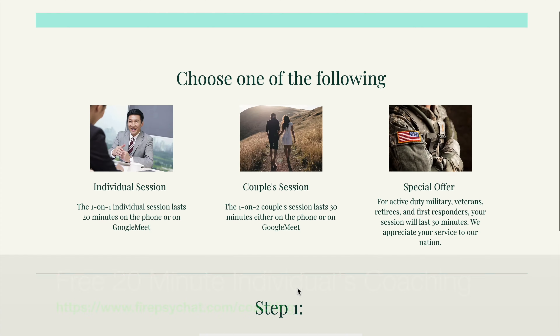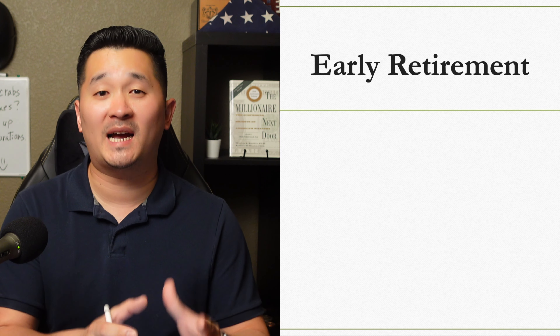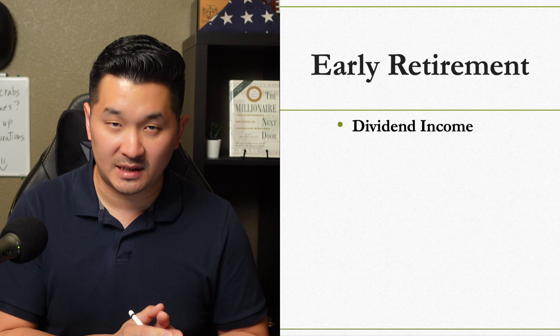If this still doesn't make sense to you, you can sign up for a free financial coaching session by visiting firesidechat.com/coaching. Now let's go ahead and assume that our total taxable income is still hypothetically at $13,800. We're going to have another source of income, which is our dividends.